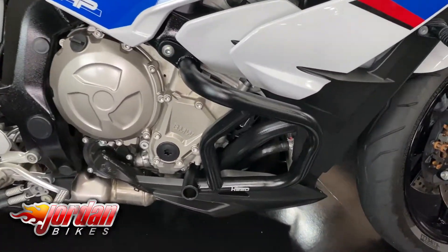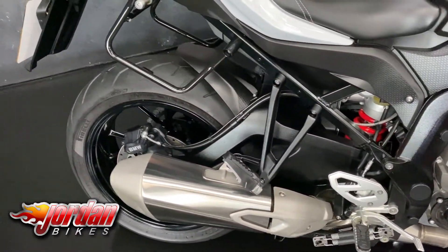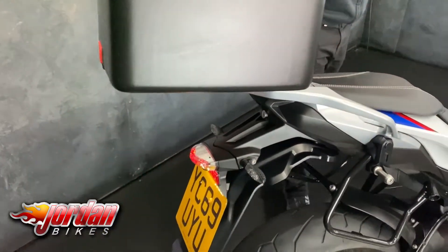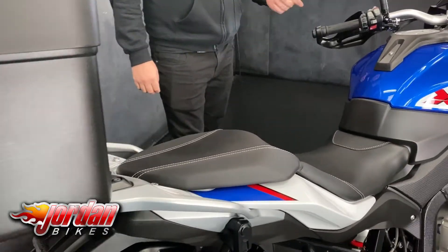This one's also got a Vario top box on there as well, so that can grow and shrink in size quite easily. Great spec on these bikes — you get electric suspension, cruise control, heated grips, and different riding modes.